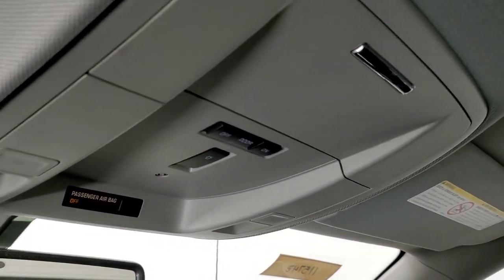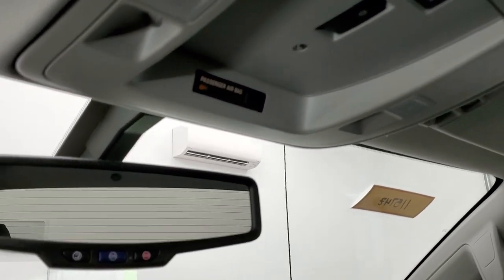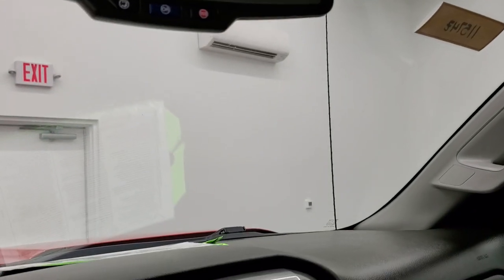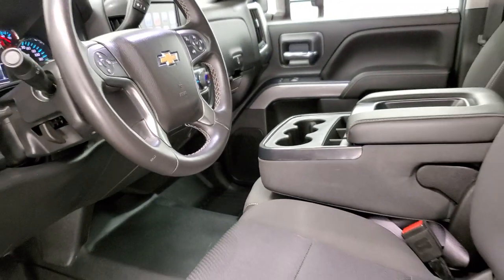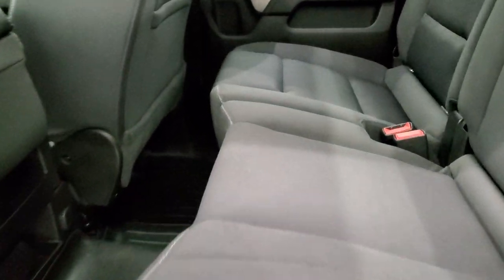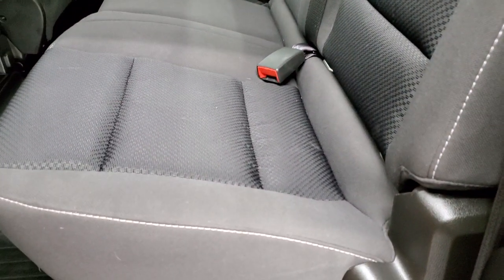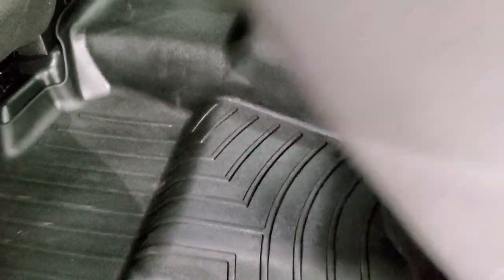Passenger side seats are in excellent shape. The headliner is very clean — no rips or tears up there. This one does have the snowplow prep package, indicated by that button right there. You do get map lights up there as well, and OnStar capabilities in the rearview mirror. The back seats are just as clean as the front seats — no rips or tears back here. It does have the LATCH child safety system for any child car seats you may have. Fixed glass rear window with the built-in rear defrost. These seats fold up, and you do get the all-weather WeatherTech mat back here as well. Side curtain airbags on the front seats.